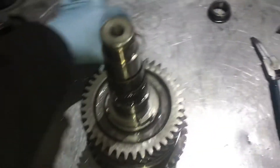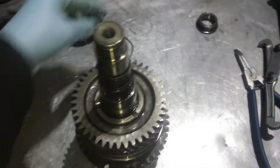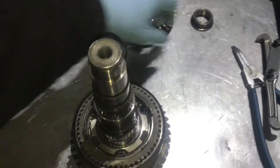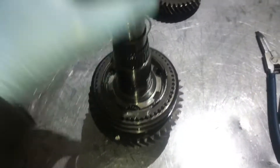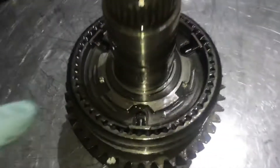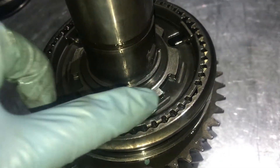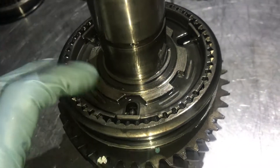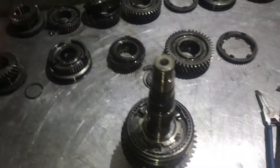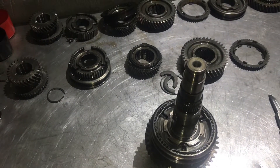Let's pull it apart, and we're going to see that we've got the same wear around here on this selector hub. The selector hub is worn again.